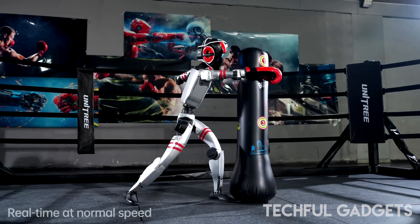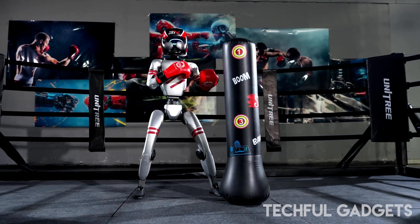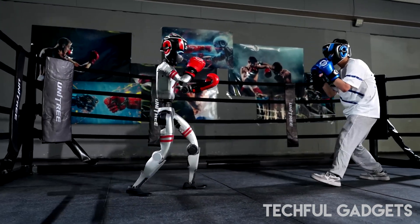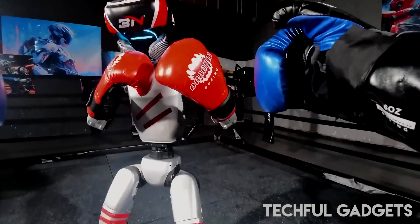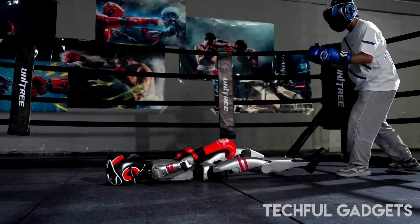Unitree Iron Fist King Awakening pitted four 4.3-foot-tall G1 humanoids in a tournament brawl. Remotely controlled with a hint of AI autonomy, they bobbed, weaved, and threw punches like mechanical warriors.